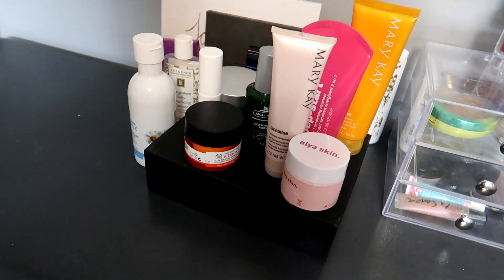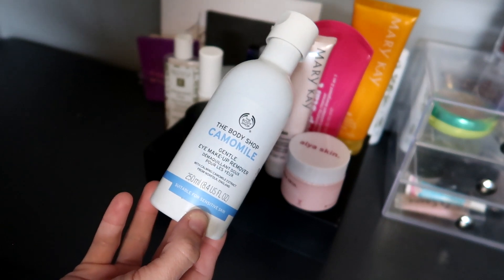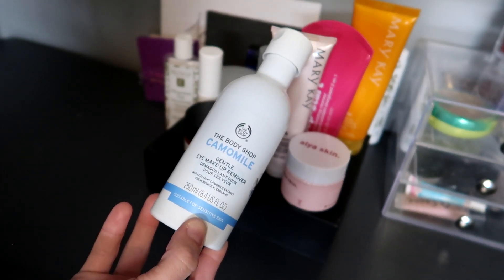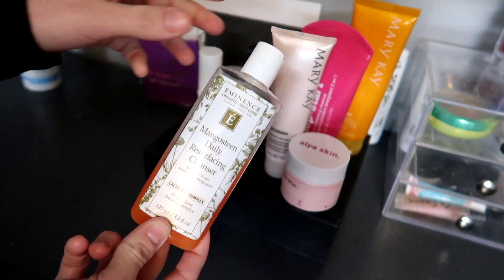So now what I'm going to do is make a skincare routine. I don't like to have too many products on the go, so this is going to be very small, but I do want to focus on using these. This is going to be the makeup remover I'm going to use — this is the Body Shop Kamala eye makeup remover. I also have my Emmy Nance face cleanser, so this is going to be my face cleanser.